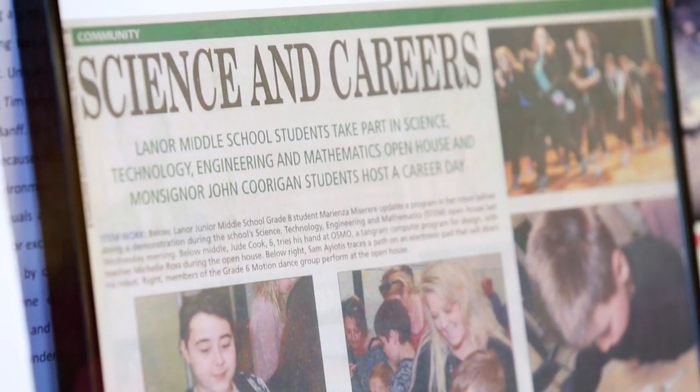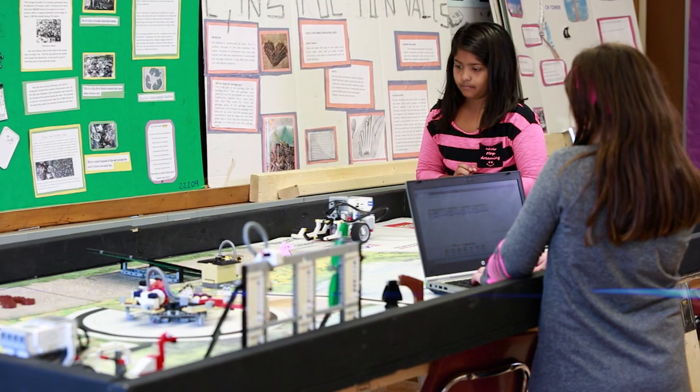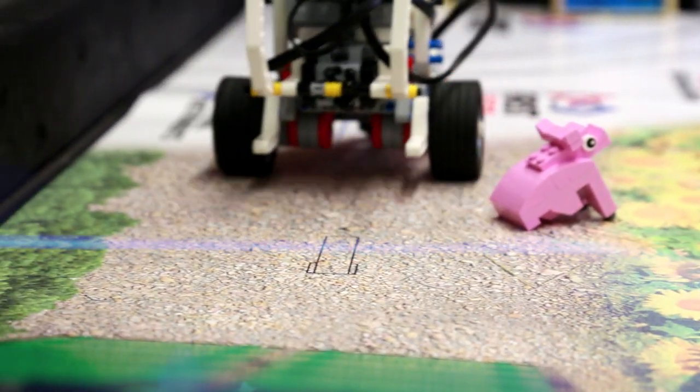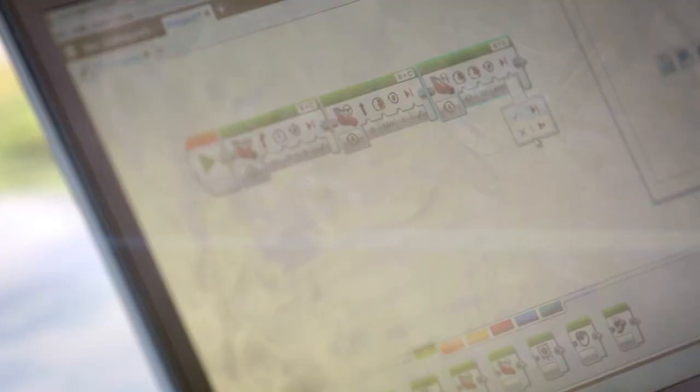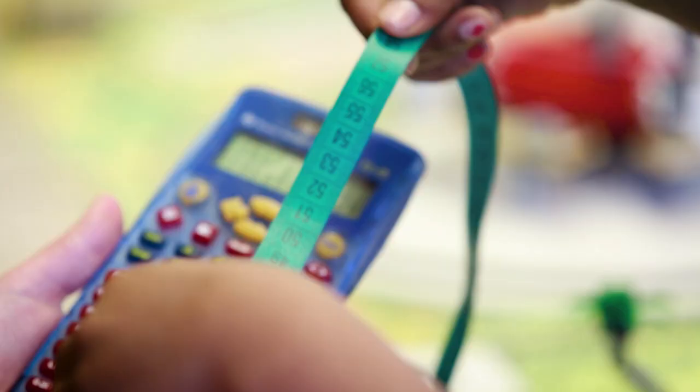You don't have to stay in some small space. At Laner as a STEM center we focus on the engineering design process. We also have a robotics program here where students are working with robots, building and programming them. We also do computer programming for students to start to build on those 21st century learning skills.